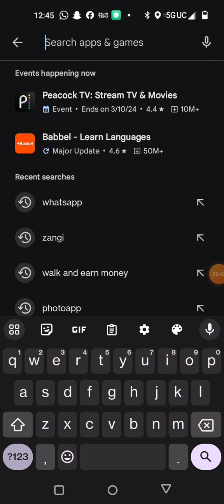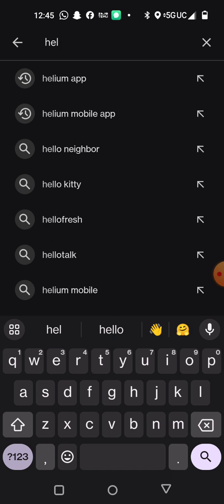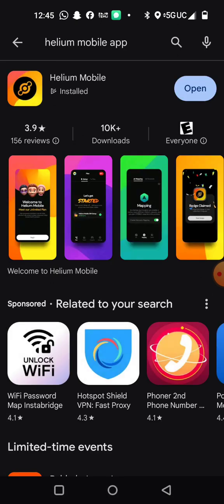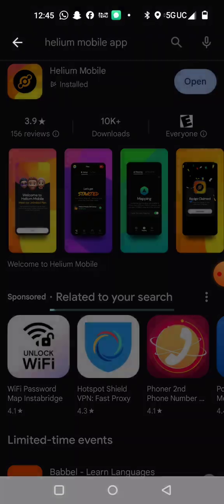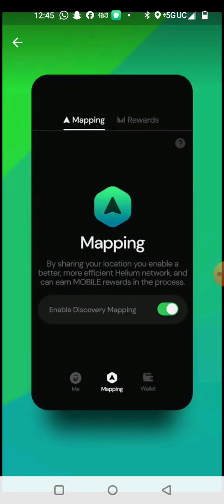This is for Android — I'm not sure about iPhone, but if you can do this process on an iPhone, let me know, leave me a comment below. For Android, all you do is type in Helium Mobile app and it'll bring it up. This is how you find it and it'll tell you a little bit about it. Let's get started.